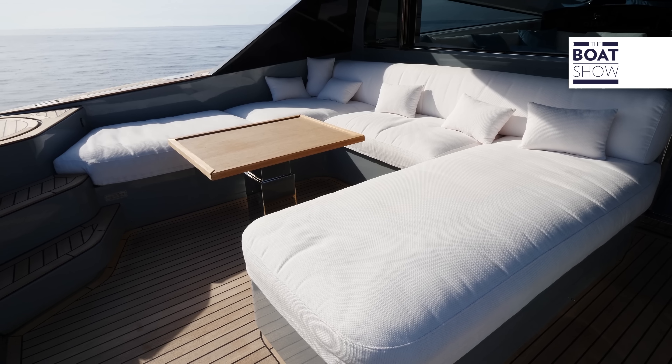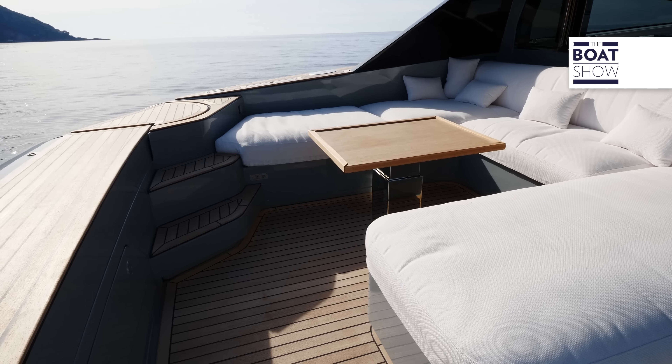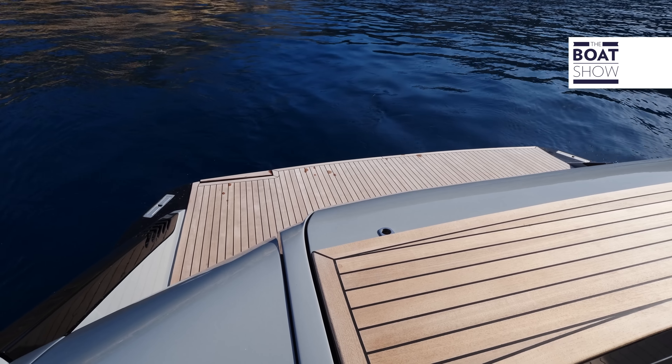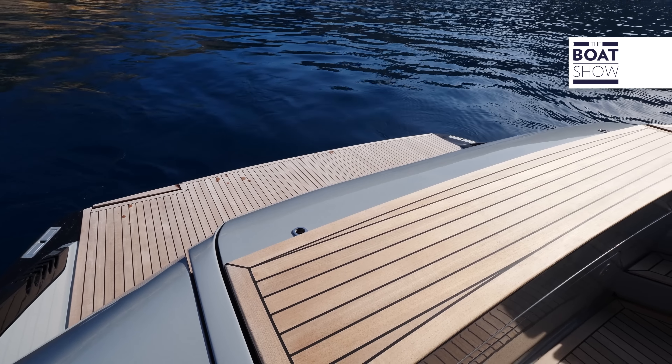I find the design of the cockpit very bold, and this is an area that is not always aesthetically enhanced. The stern can be completely different — for example, with a nice sundeck.